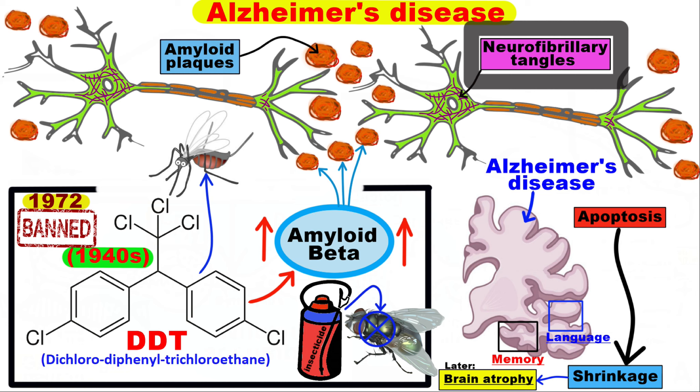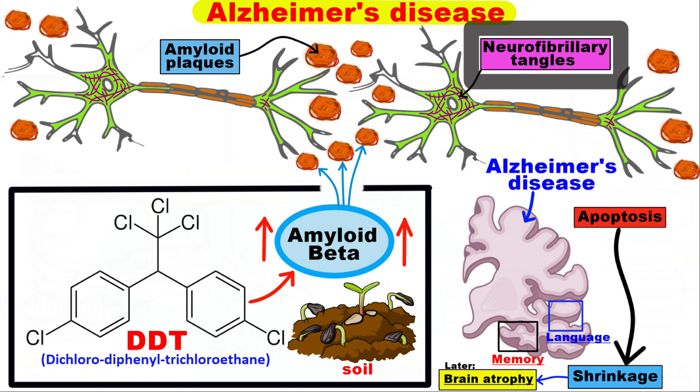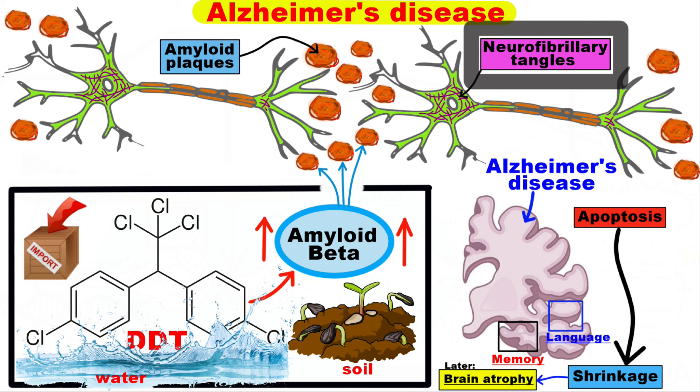Although banned in the U.S., DDT exposure is likely possible today from two sources. The first source represents legacy contamination — meaning DDT that still lingers in soil and water — and the second source is imported foods.